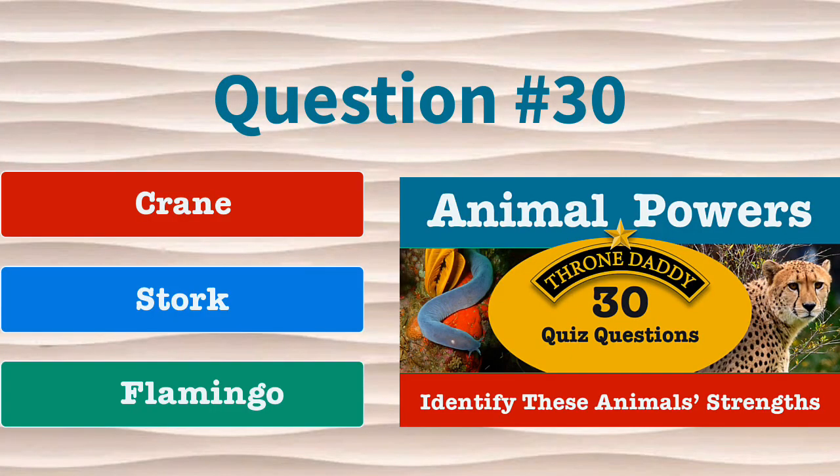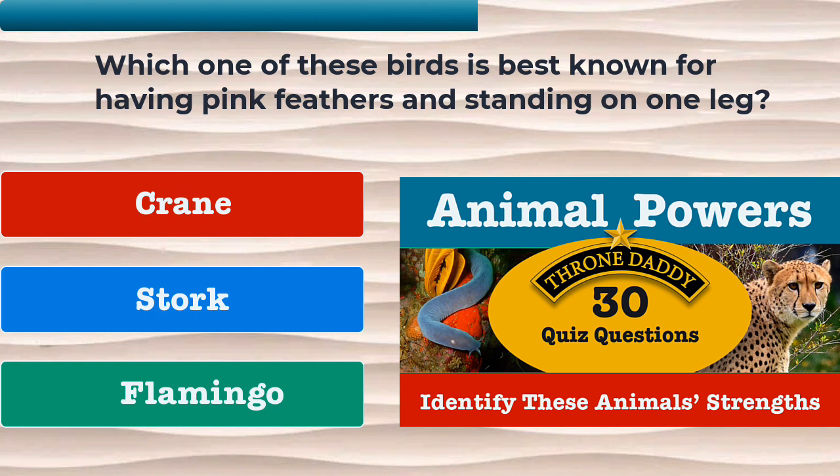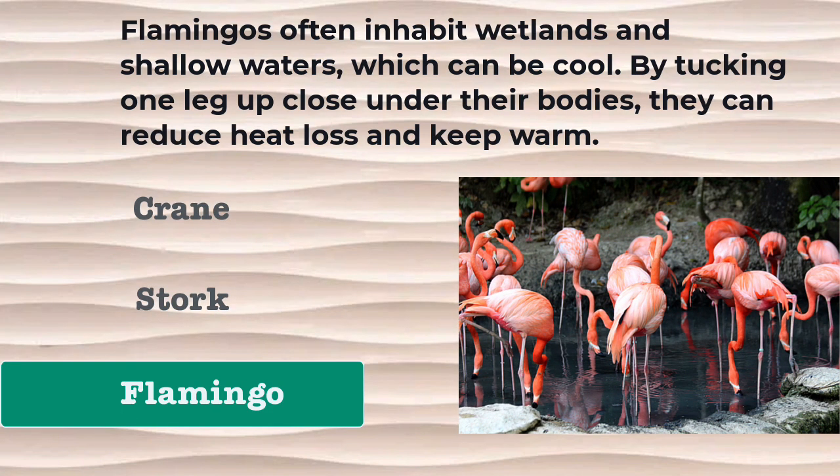Question number 30. Which one of these birds is best known for having pink feathers and standing on one leg? Is it the crane, the stork, or the flamingo? The correct answer is the flamingo. Flamingos often inhabit wetlands and shallow waters which can be cool. By tucking one leg up close under their bodies, they can reduce heat loss and keep warm.